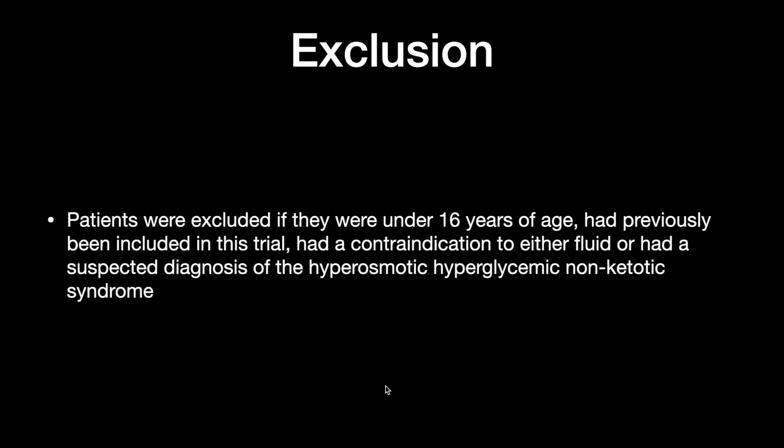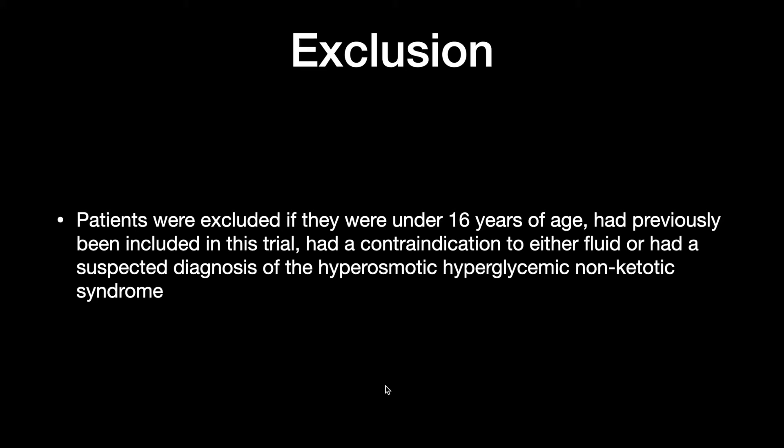Exclusion criteria: age less than 16 years, previously included in the same trial, contraindication to either of the fluids, or a suspected diagnosis of hyperosmolar hyperglycemic non-ketotic syndrome.